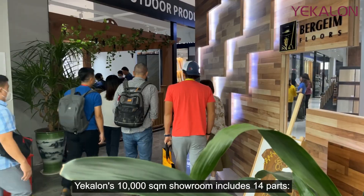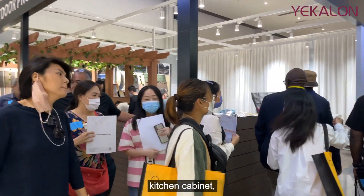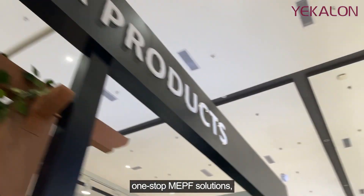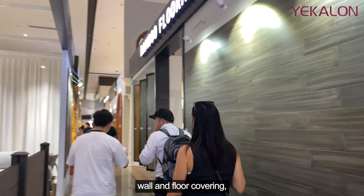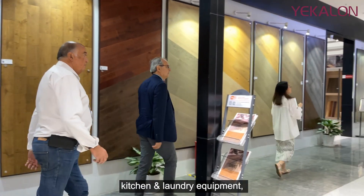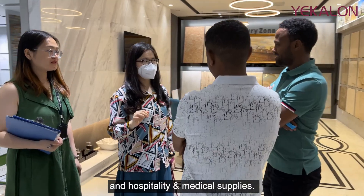Yekilon's 10,000-square-meter showroom includes 14 parts: hotel mock-up rooms, kitchen cabinet, curtain wall and staircase and railing, one-stop MEPF solutions, ELV and IT system, lighting, window and door, wall and floor covering, stone, tiles, bathroom solutions, kitchen and laundry equipment, outdoor furniture and solutions, and hospitality and medical supplies.